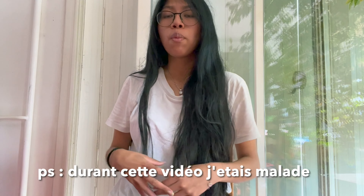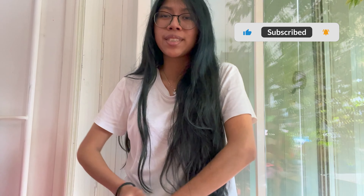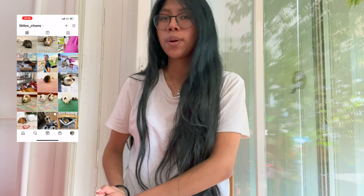Bonjour tout le monde, bienvenue sur ma chaîne YouTube ! Aujourd'hui on se retrouve pour un petit vlog en animalerie, je vais vous montrer mes achats mais aussi vous donner mes conseils sur les articles qu'on peut y trouver. Je voulais vous remercier pour les 100 abonnés, on a dépassé ça, merci beaucoup pour votre soutien ! Si vous n'êtes pas encore abonné, n'hésitez pas, et suivez-moi aussi sur Instagram : little-bachou.